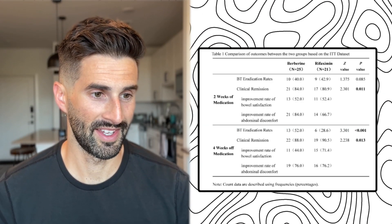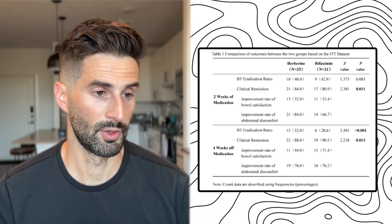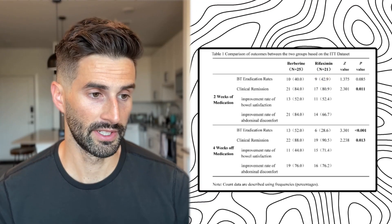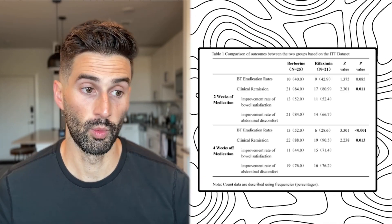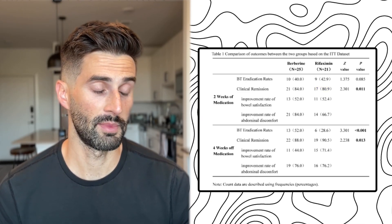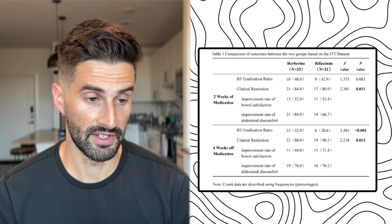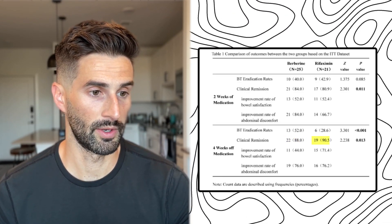Looking at the intent-to-treat dataset — which includes all patients who entered the trial even if they didn't fully complete the regimen — there were 25 patients in the berberine group and 21 in the rifaximin group. Breath test eradication rate after two weeks: berberine at 40%, rifaximin at 43%. Clinical remission of symptoms — bowel satisfaction and abdominal discomfort — berberine at 84%, rifaximin at 81%. After four weeks off medication, berberine's breath test eradication rate increased to 52%, while rifaximin's dropped to about 29%. Clinical remission of symptoms was similar: 88% for berberine and 91% for rifaximin.